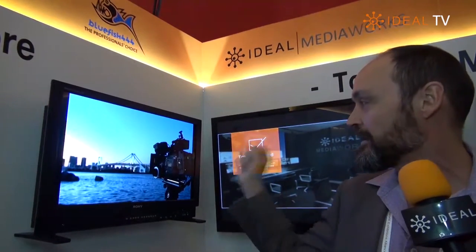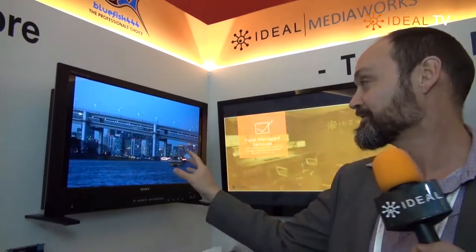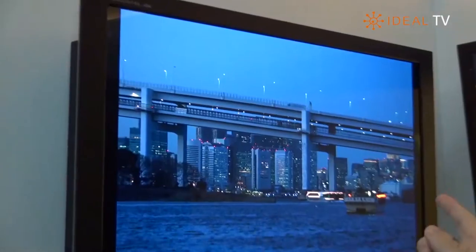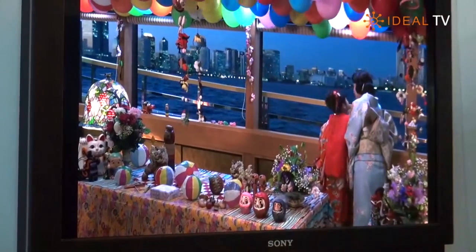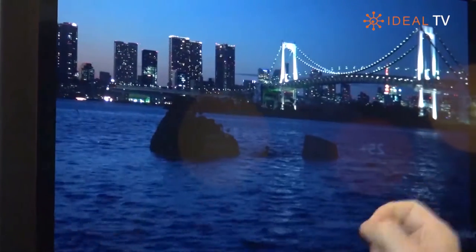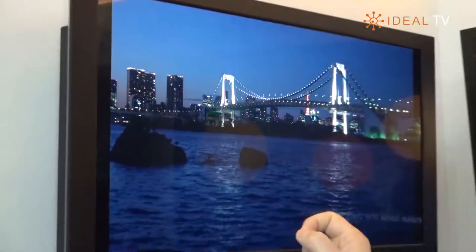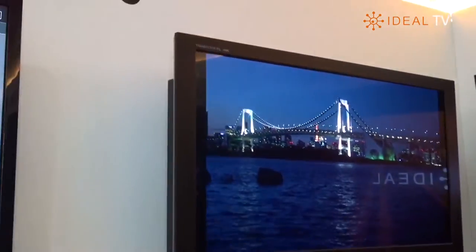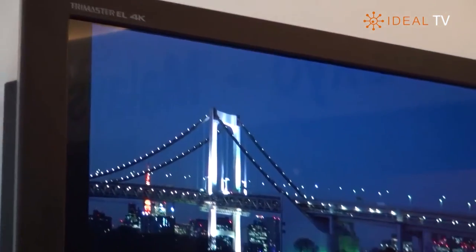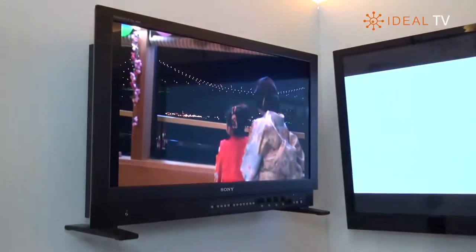With our 12-bit processing engine, we're able to show high dynamic range preview — and that's what it looks like. I'm not sure if it's coming through on the camera, but that is pristine. It's got around a thousand nits — nits are the measure of brightness — compared to standard dynamic range which is about one hundred nits, so that's ten times brighter. This is Ultra UHD Premium, and that's an example of our card playing out the preview.